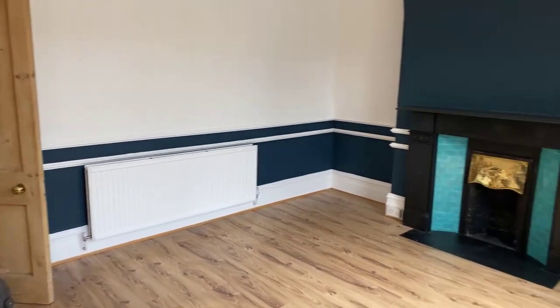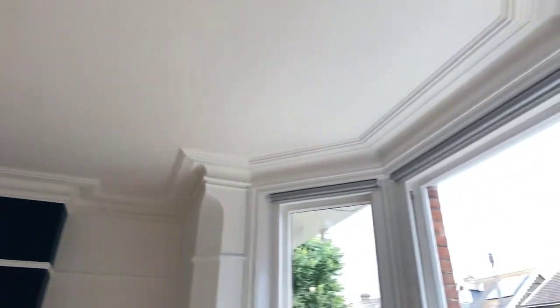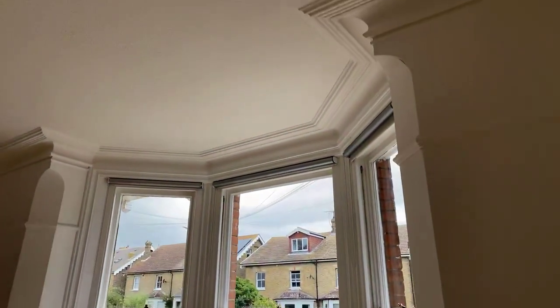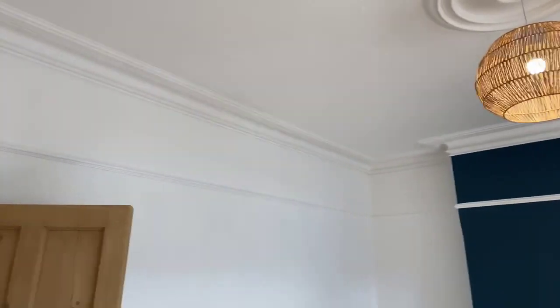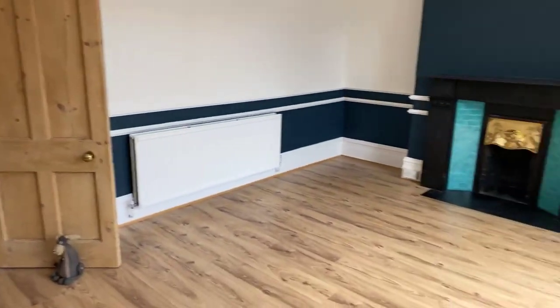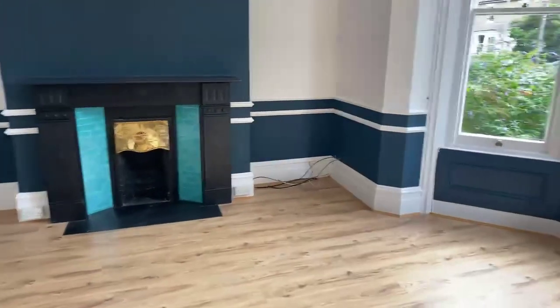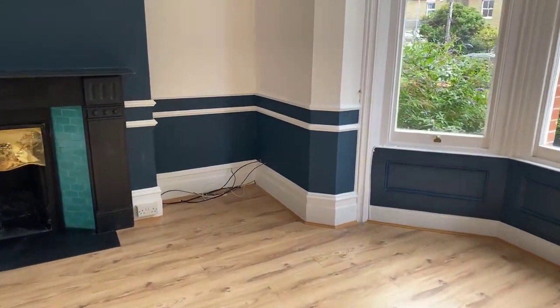The property has got gas heating throughout which is really lovely and handy — I always prefer it to electric heating. Lovely tall ceilings as well. So that's your living room. You've also got your TV points coming out of the wall there.